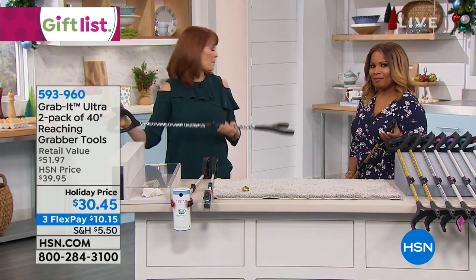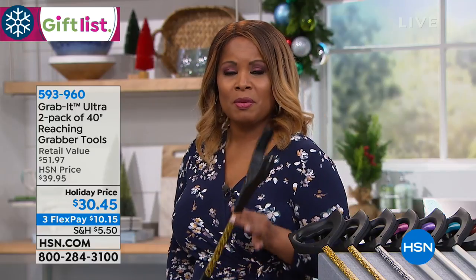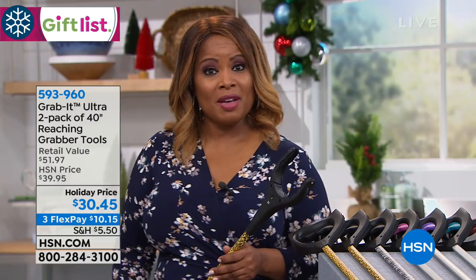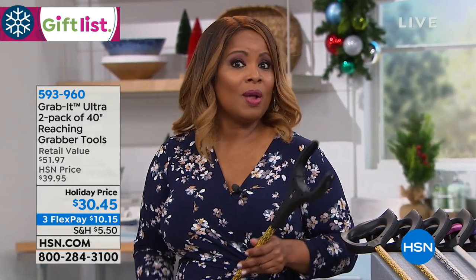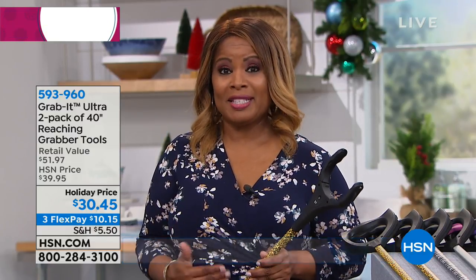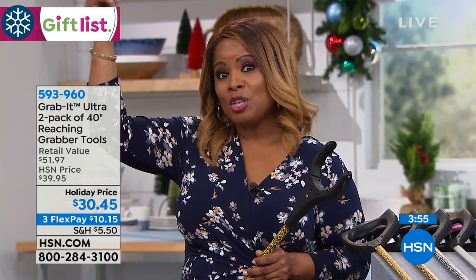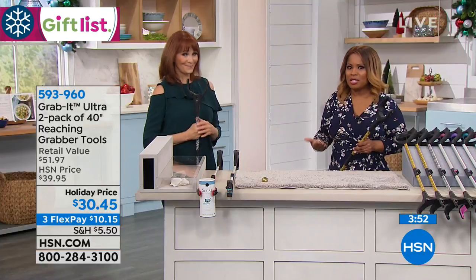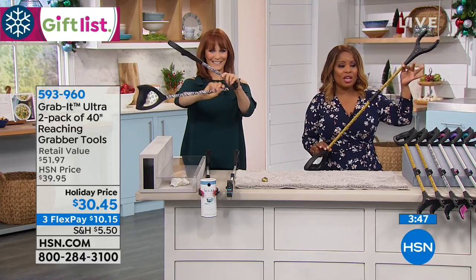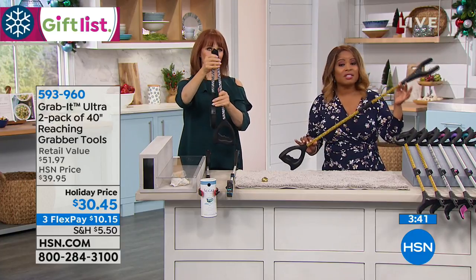Or knocking down a cobweb or a spiderweb. A lot of you have called us, and I want to invite you to share your experience with the Grab It. We'd love to hear your testimonials. Some of the calls we've received over the years have been from those of us who are a little height challenged. Many of you have said you actually like to take this to the supermarket so you don't have to stop someone to ask for help with things on the top shelf. You'll find that you'll use these all the time.